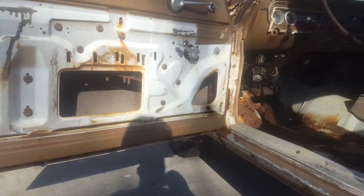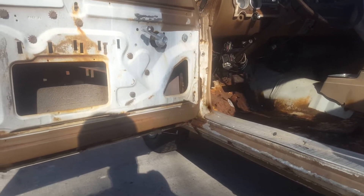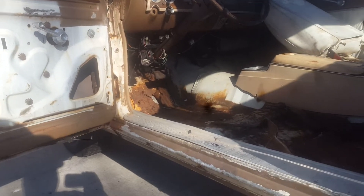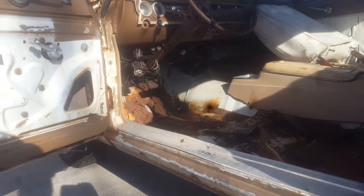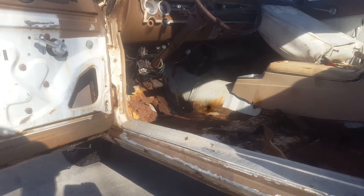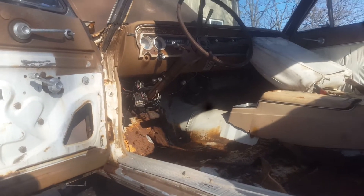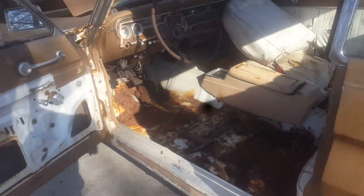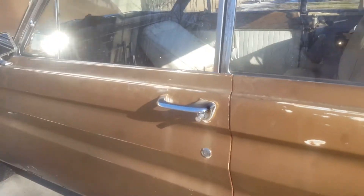I do not have a title with this car. It came out of a junkyard in Oklahoma originally. They said the guy drove it in there in the '80s and parked it, and they pulled the engine and transmission out of it. In the '80s, this was like a Toyota Corolla — it was nothing special.